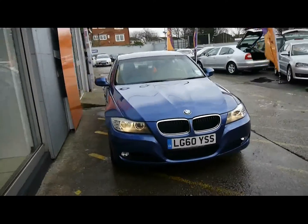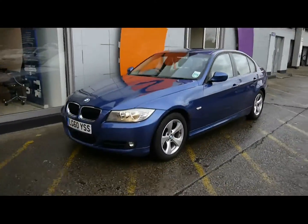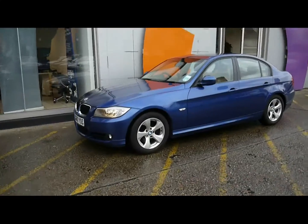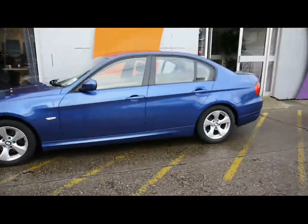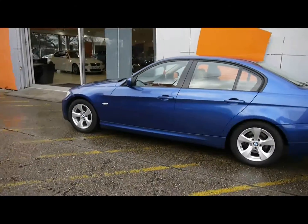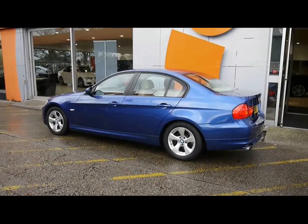EfficientDynamics features a 2.0L diesel engine producing 163bhp. It also has modified body styling and 10mm lower suspension, as well as EfficientDynamics wheels over the normal SE model. These allow you to get up to 68 miles to the gallon combined, and it also only costs £20 a year to tax.